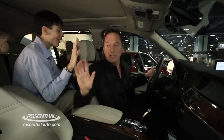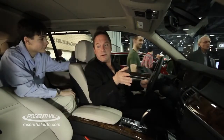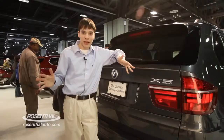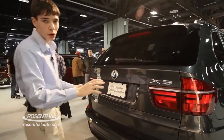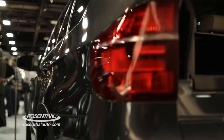Now, the rear of the BMW X5 continues their very sporty, elegant look. We have the dual exhaust with chrome tips, we have the rear parking sensors, and a nice amount of trunk space as well.